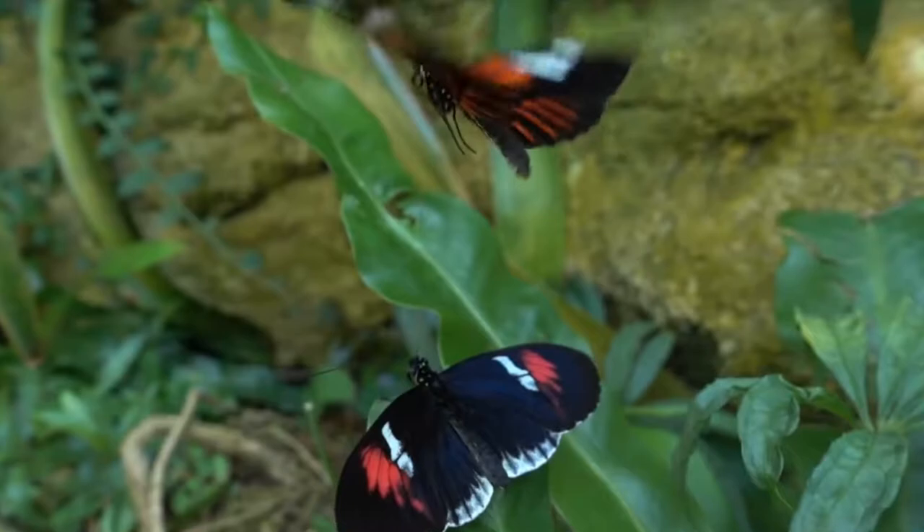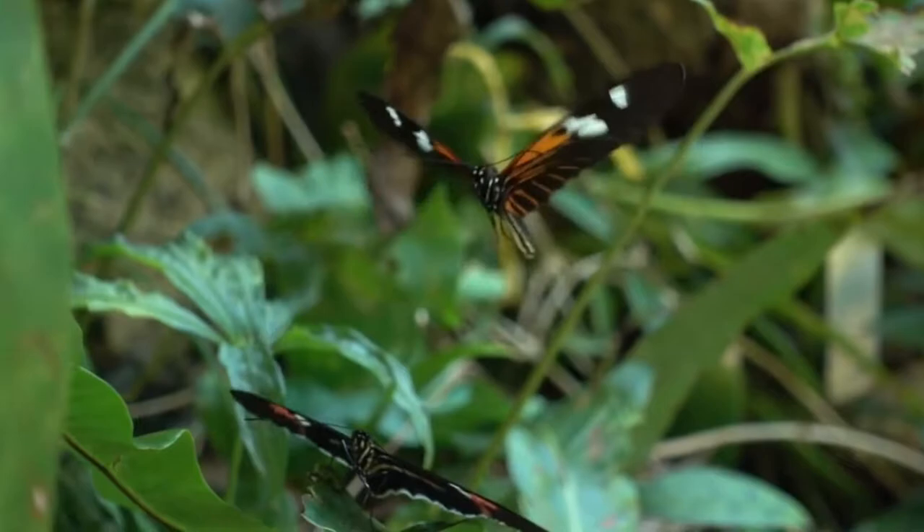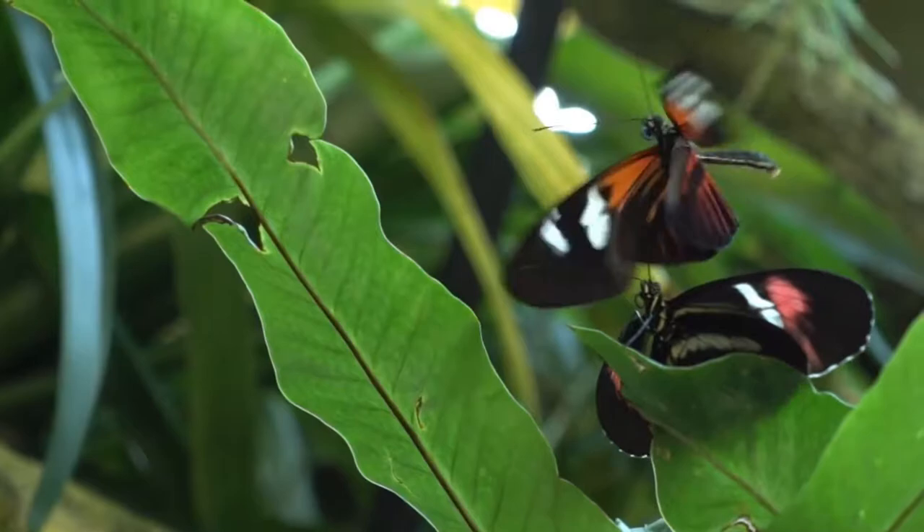Butterflies are magnificent creatures, and there are lots of them. With over 165,000 known species found across the entire world except Antarctica, you can be sure to have seen several different types of butterflies before.